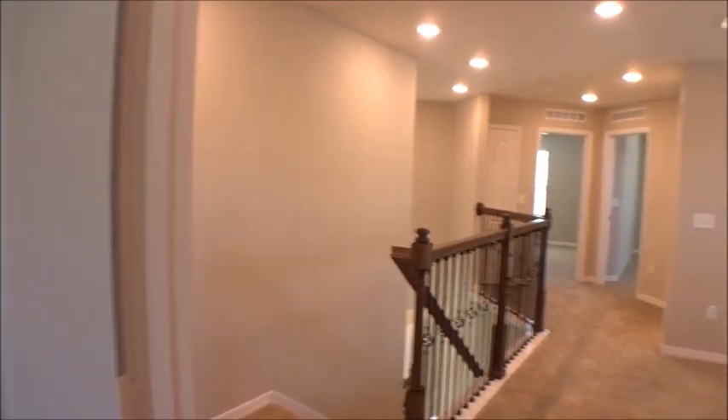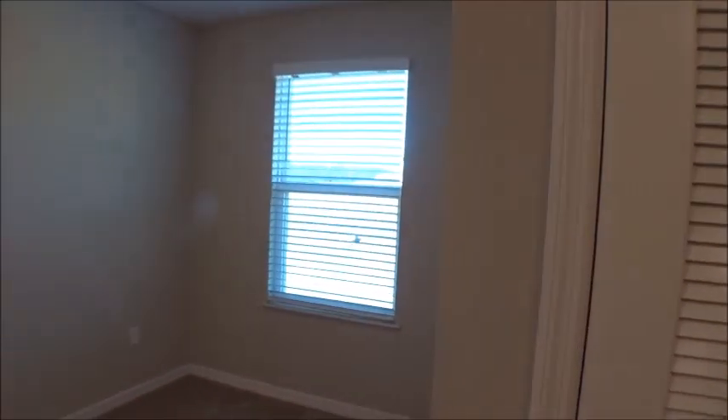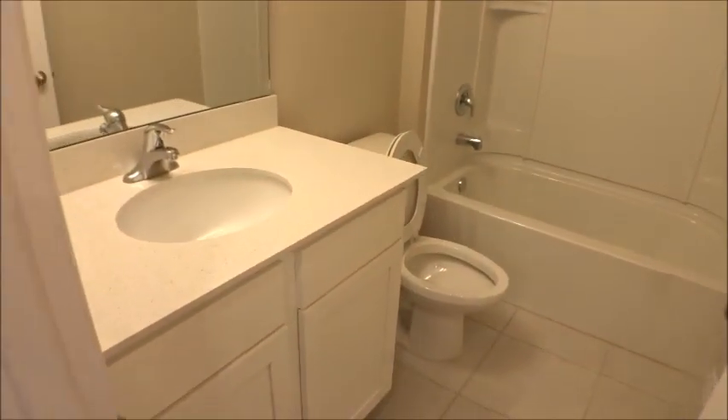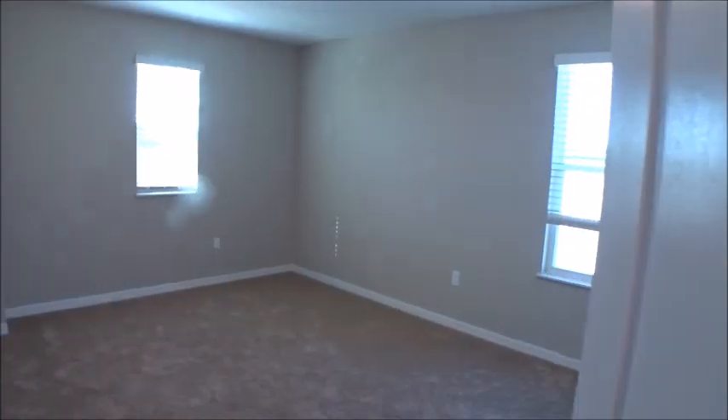You can go all the way into the closet because it's deep enough to walk in and get what you need. There are a couple of different-sized closets in the secondary bedrooms — lots of attributes you don't normally see at this price point. The HVAC is a Lennox air system, which is a great brand. The secondary bathrooms are very nice — all adult-height cabinets.